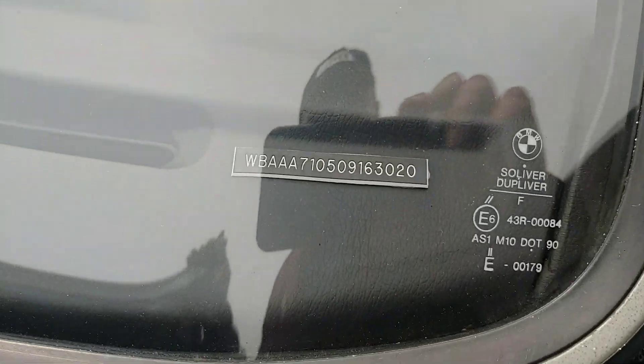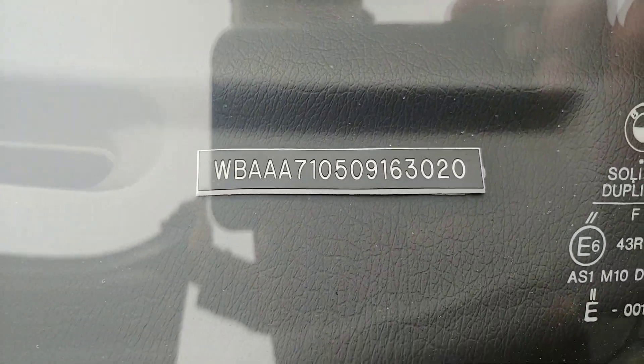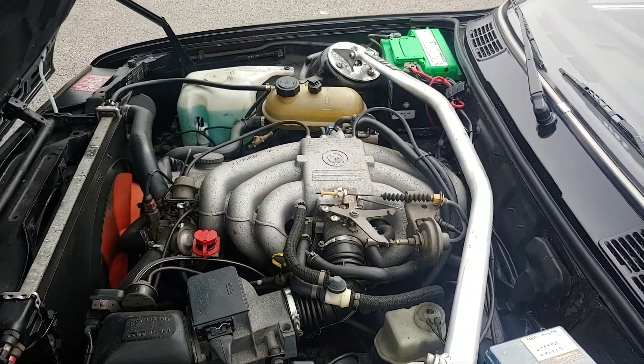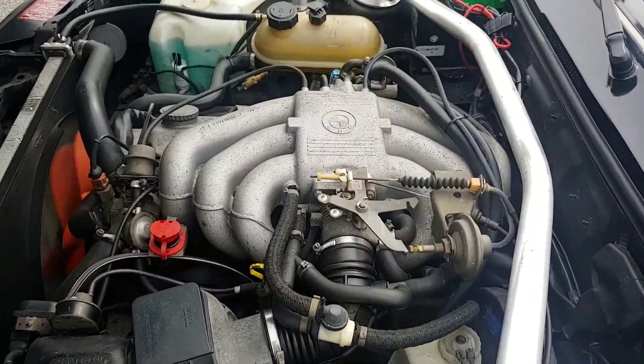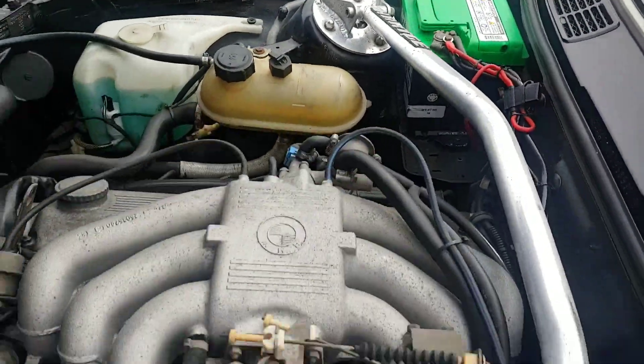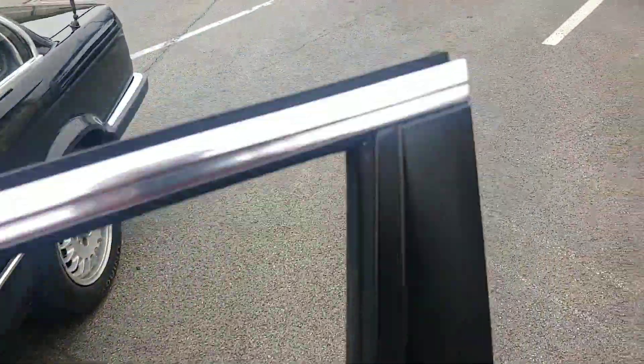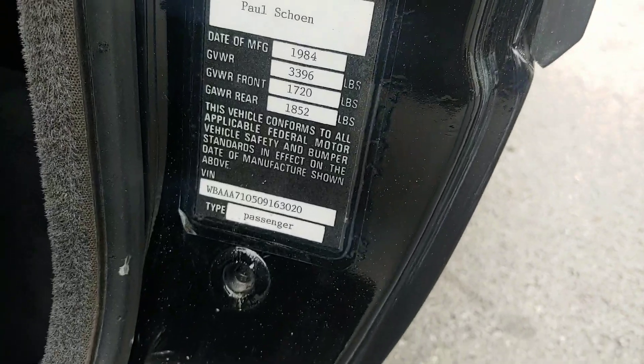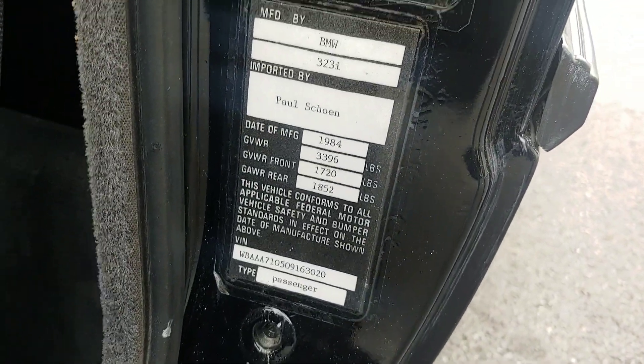There's the stamped VIN plate in the engine compartment. It's nice and clean, not leaking any fluids anywhere. And there's the importation documentation.